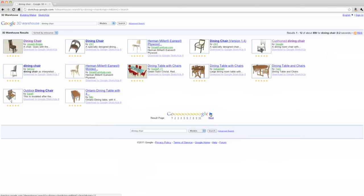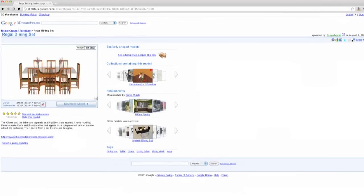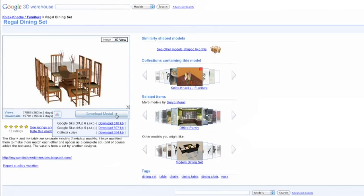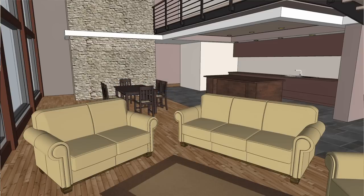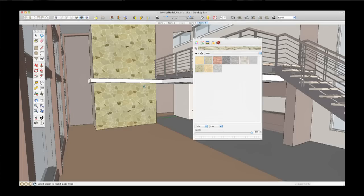SketchUp works well in interior design for a variety of reasons. It's so easy to model, so you can quickly test different design ideas and options. Especially now with the 3D warehouse, it's really quick and easy to accurately represent your design, whether it's with a certain type of furniture or a certain type of product. There's so much available in 3D warehouse — it's really helpful. The other reason it's useful is the material browser and the ability to add and change materials quickly.